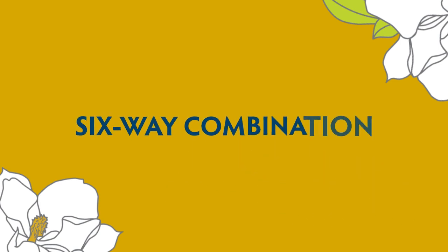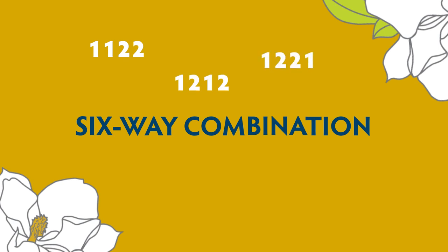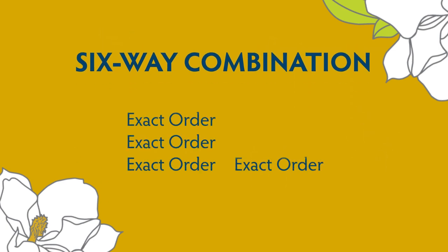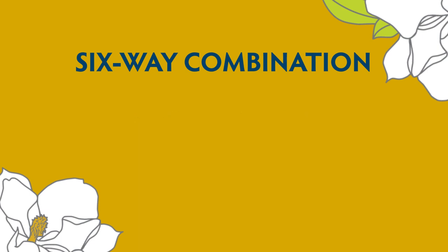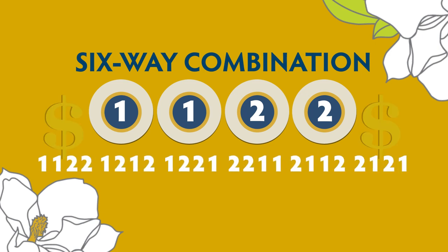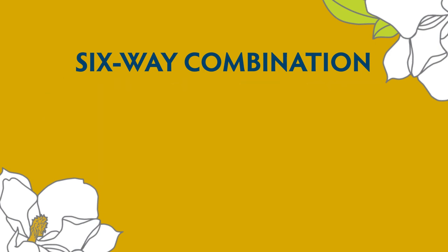In a six-way combination, a winning result is achieved when any combination of four digits comprised of two pairs of like digits matches the official winning numbers drawn. This is the equivalent of six exact order plays on a single ticket. For example, if the winning number is 1, 1, 2, 2, then any combination of those four digits will be a winner. A six-way combination costs $6 per play.